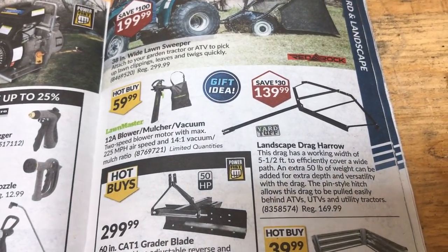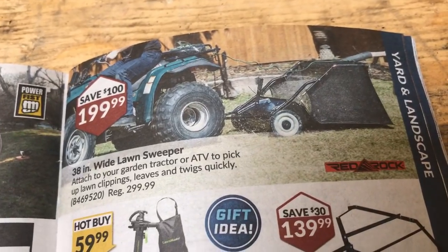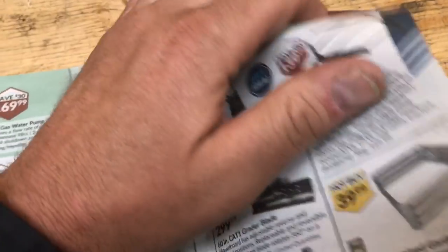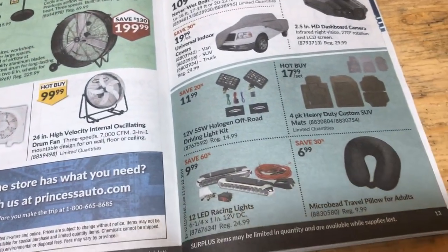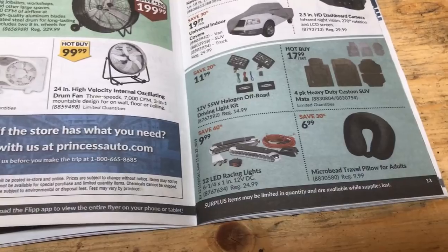The Landscape Drag — that's kind of neat. And a Lawn Sweeper. I actually got one of those, but it's not quite like that. It's a Land Pride — the orange one. It works good. Fans, fans, fans, fans. Must be a hot time of year for fans. Micro-bay travel pillow — I'm pretty good for that.